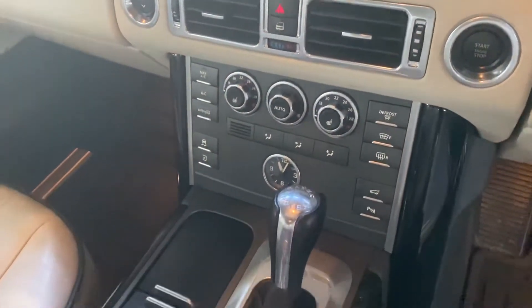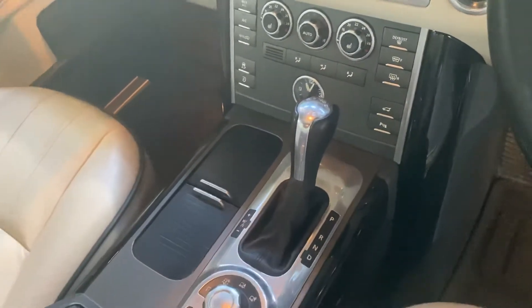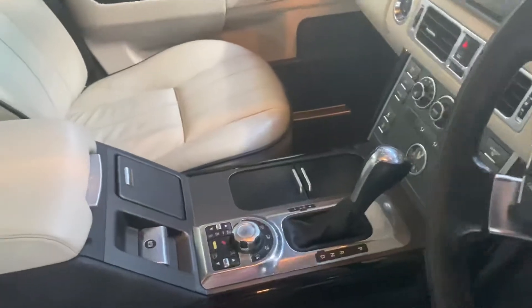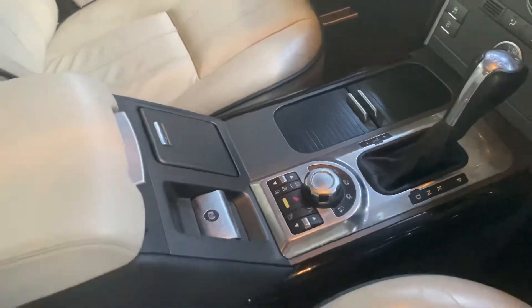Climate control, your heated seat controls which are heated in the front and the rear. The rears are operated from the rear — those switches are just for the two fronts. And obviously your automatic gearbox and then your terrain response.